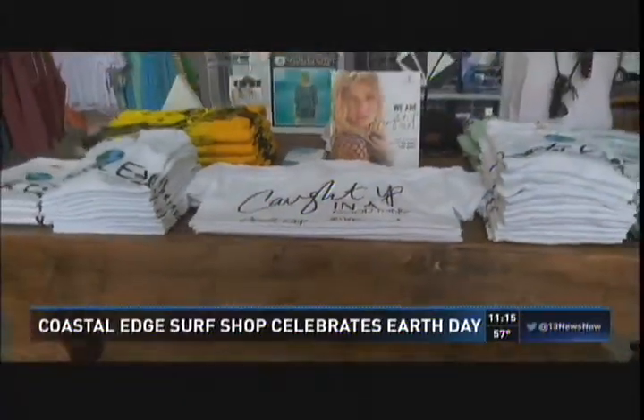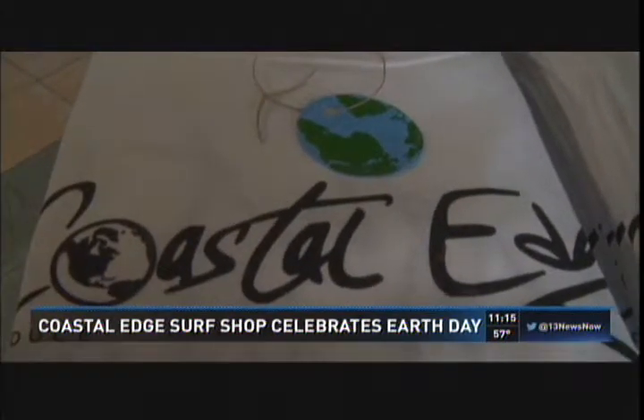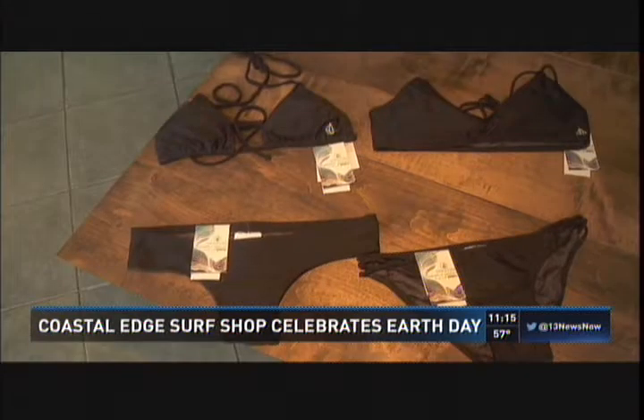The shirts will be at Coastal Edge Shops all this week. The shops will host an eco-friendly tie-dye and beach cleaning event next Saturday where you can customize your Earth Day tees.